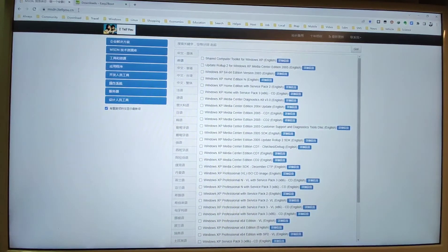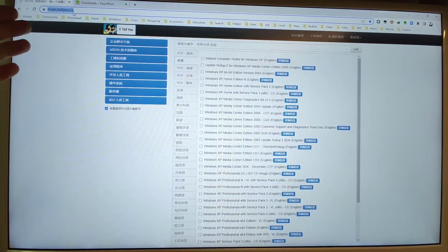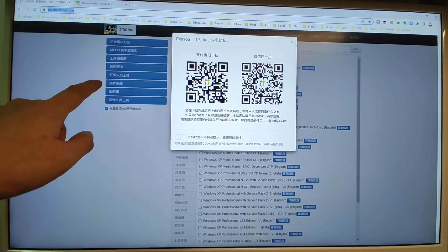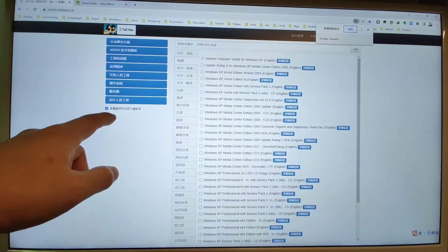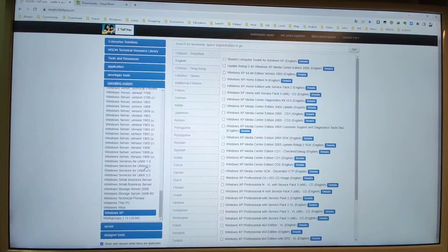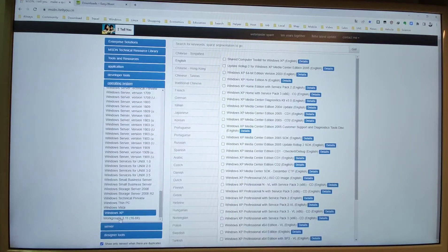We will open two websites. The first one is this link — I will put this website address down below in the video description so you can click it to download Windows XP directly. First, open this website. Although it is in Chinese, you can right-click and translate into English. Then you can see the operating system section — click operating system, and you can see Windows 10 and other systems available to download. Click Windows XP, then click English for the English version.